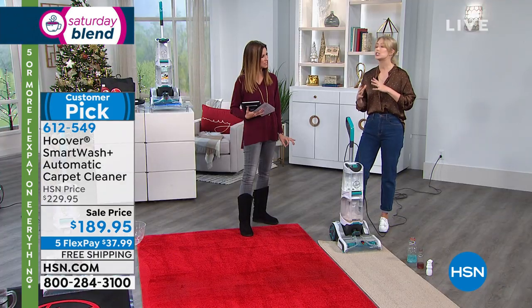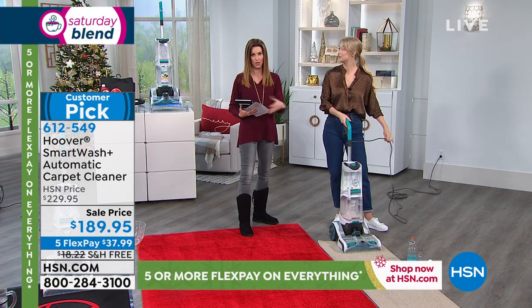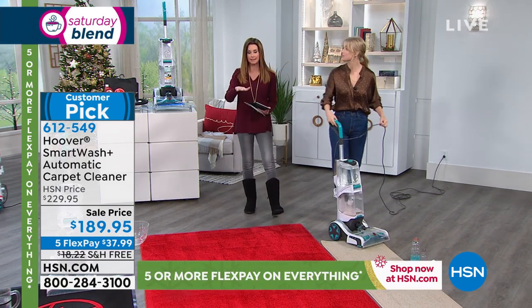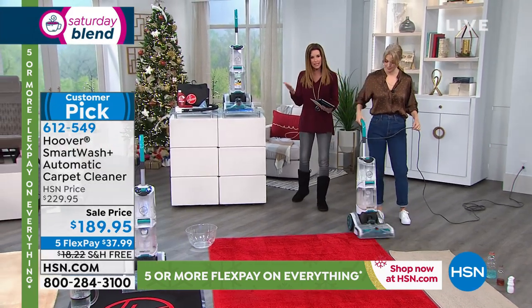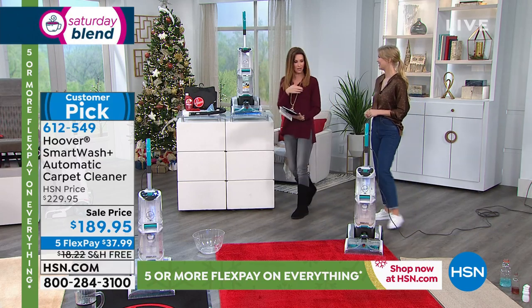It's going to automatically mix your solution with your water so you don't have to worry about it getting too sudsy — it's always perfect. It's all automatic. It's going to dry for you. They've really thought of everything. And we're including solution for you. You're saving $40, and you're getting everything you need.